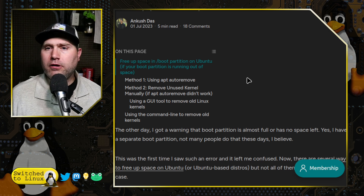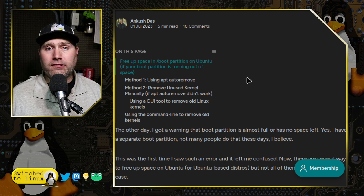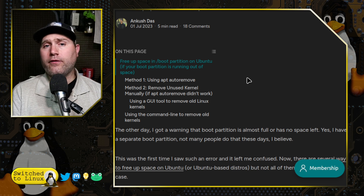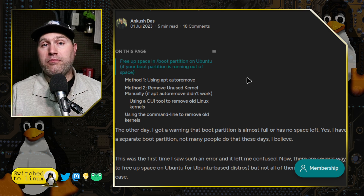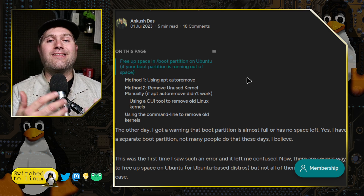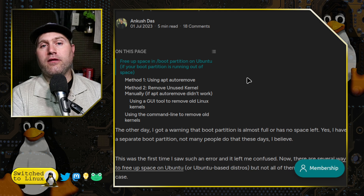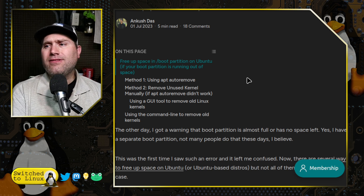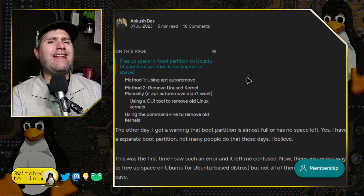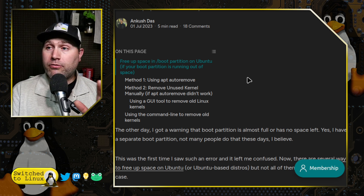Method one is using apt auto-remove. apt auto-remove is supposed to remove automatic packages that were installed as dependencies, including old kernel versions and old kernel header versions. apt auto-remove did work on my AWS servers, but it did not work on this particular Linux Mint computer — both times I tried it.